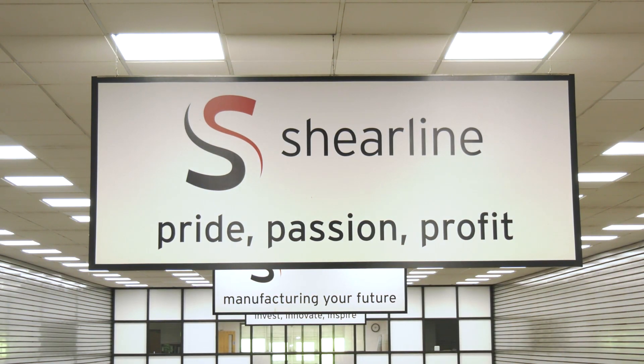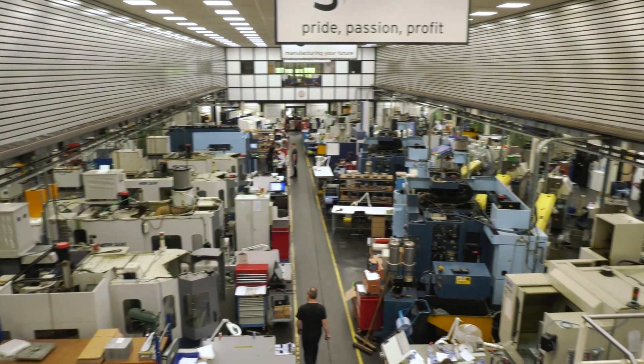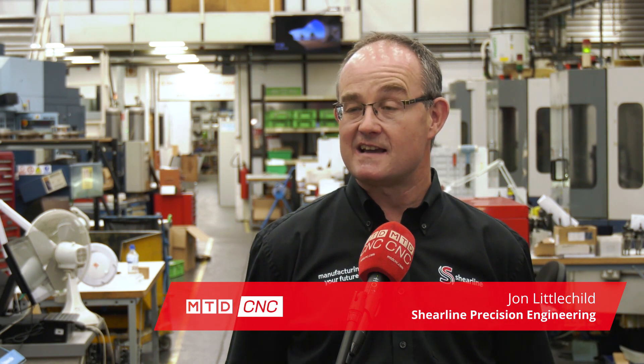John, can you tell us about Sheerline from the start? Sheerline was founded in 1973 by David Littlechild, who happens to be my uncle. It was founded on the back of the Cambridge phenomenon and all the tech and science industries which were coming out of Cambridge University at that time and still are. It moved from Milton near Cambridge to its present premises in Ely in 1993, to the building we're now in.